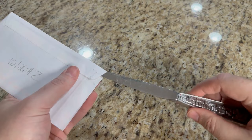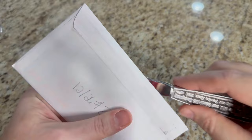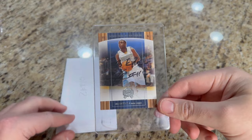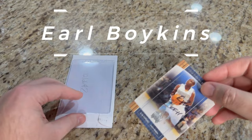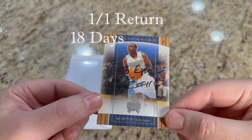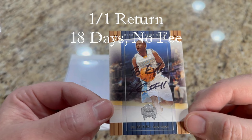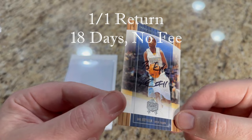Got this one back on the 26th as well. It's coming from El Paso, Texas. Stick around to the end of the video — I'm going to do a recap of all the returns and show you my favorite return from each player. Here is return number two: Earl Boykins, former player for the Denver Nuggets. I believe I just had one card to send off to him. Number 11 — this is 2004-2005 Skybox Fresh Ink.